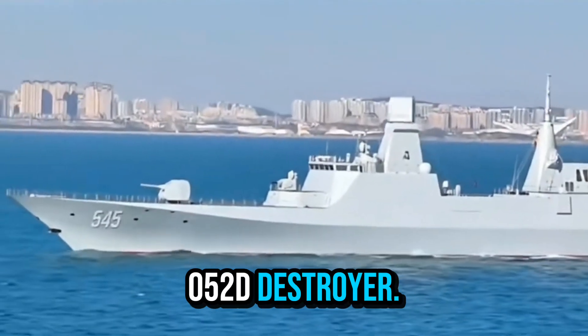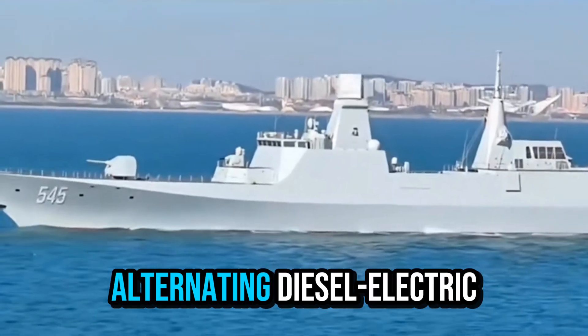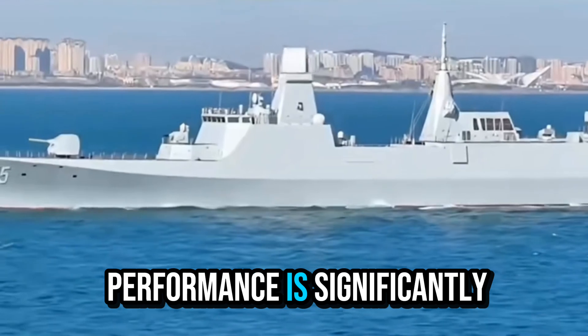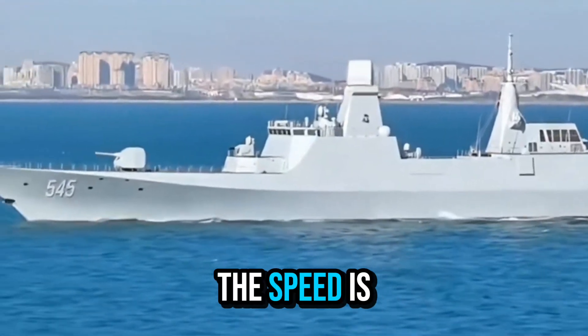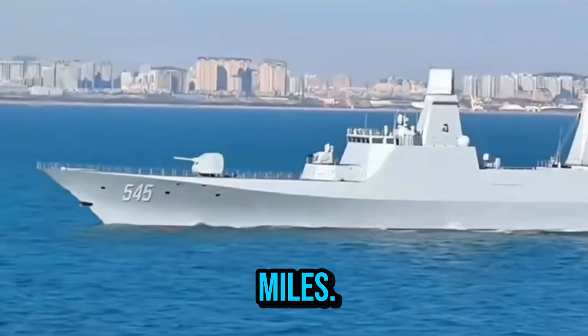It is close in size to the 052D destroyer. The power system adopts all-electric propulsion, or alternating diesel-electric combustion, and the silent performance is significantly optimized. The speed is 28 to 30 knots and the range is 8,000 nautical miles.